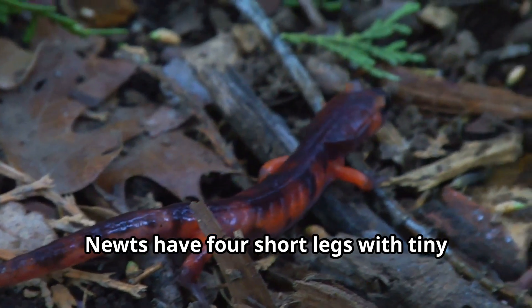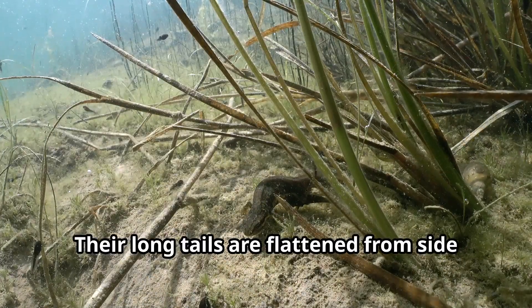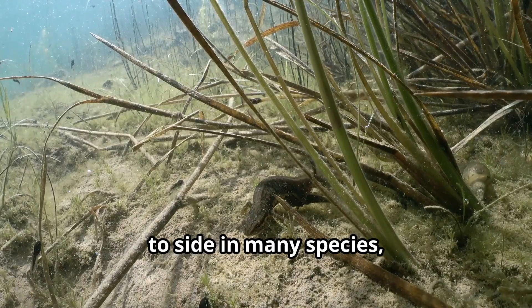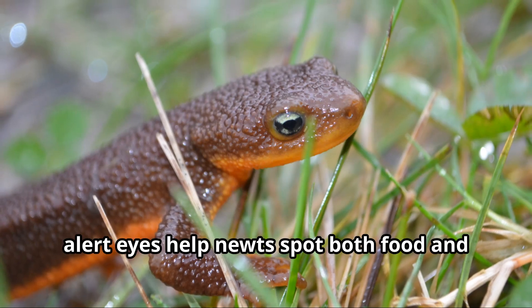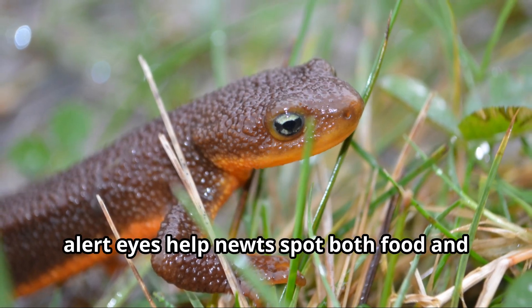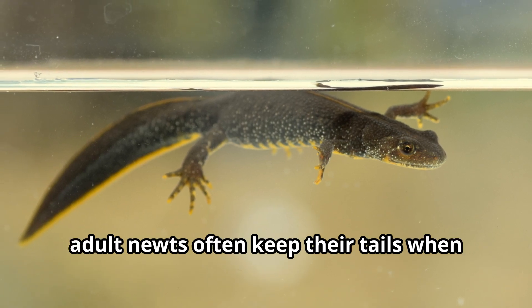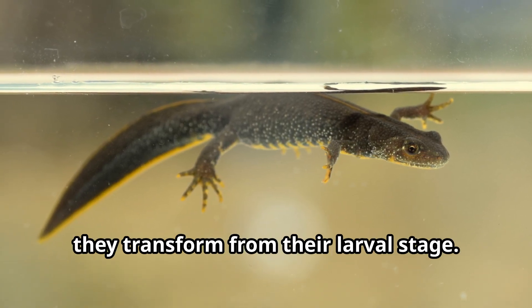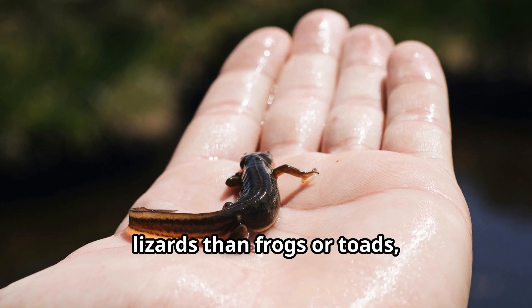Newts have four short legs with tiny toes that help them walk on land and paddle through water. Their long tails are flattened from side to side in many species, working like a rudder when swimming. Those bright, alert eyes help newts spot both food and danger in their environment. Unlike many other amphibians, adult newts often keep their tails when they transform from their larval stage, making newts look more like tiny lizards than frogs or toads.